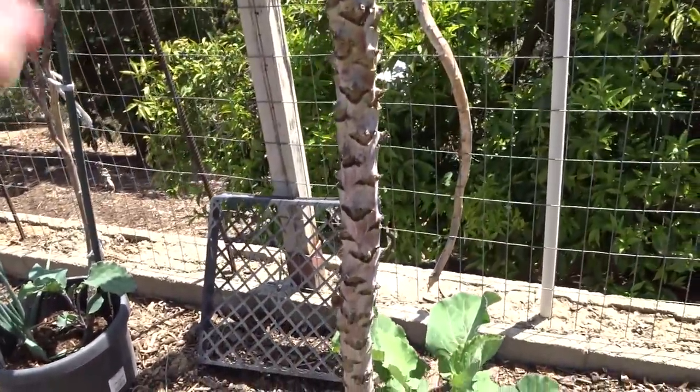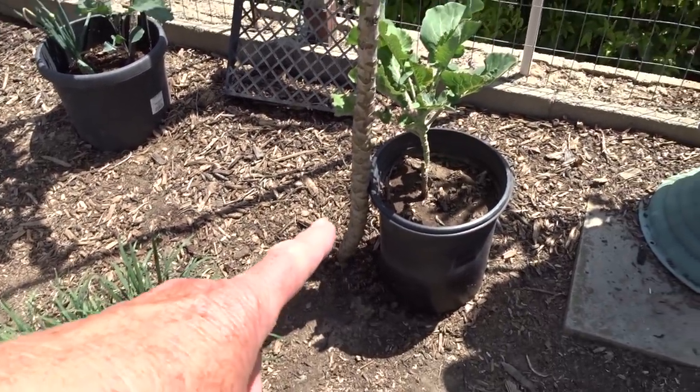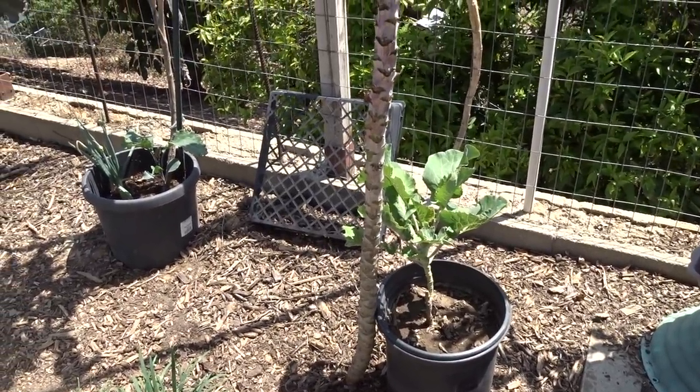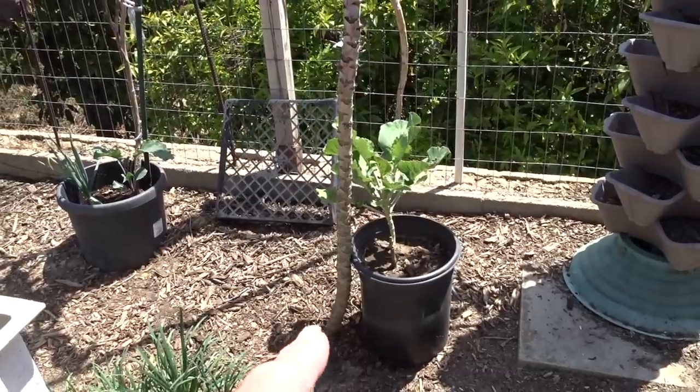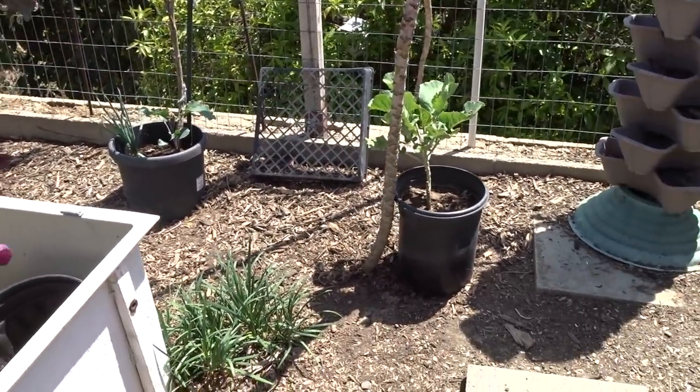If it doesn't grow, at some point I'll yank it out. But that is a cutting off the original one that was here — the one that was like 15 feet tall. So I'm going to leave that just the way it is — I'll probably bury it a little bit more in the ground and leave it in the container.